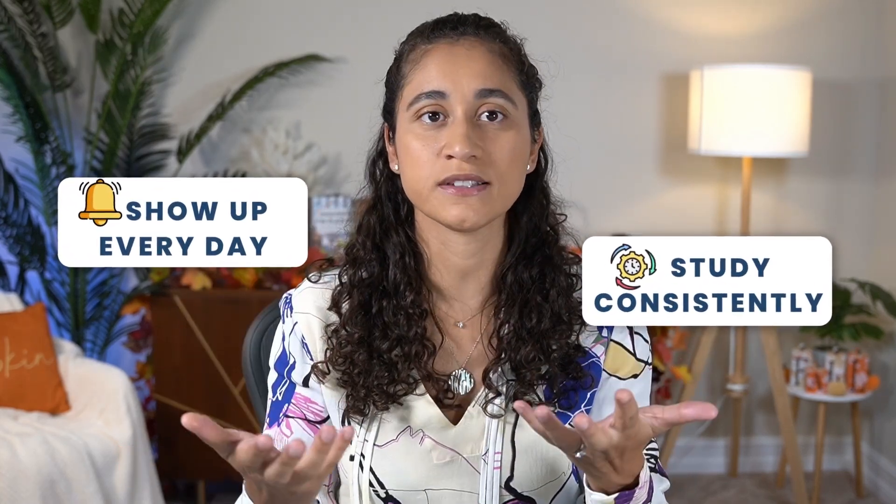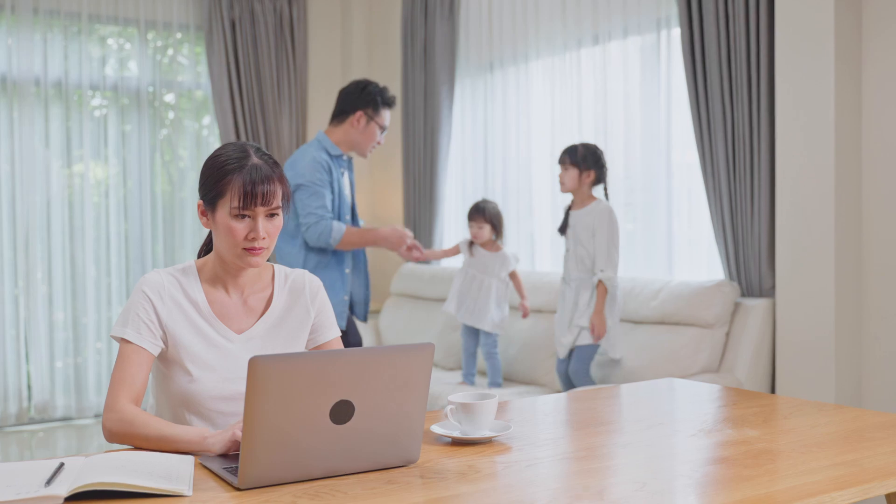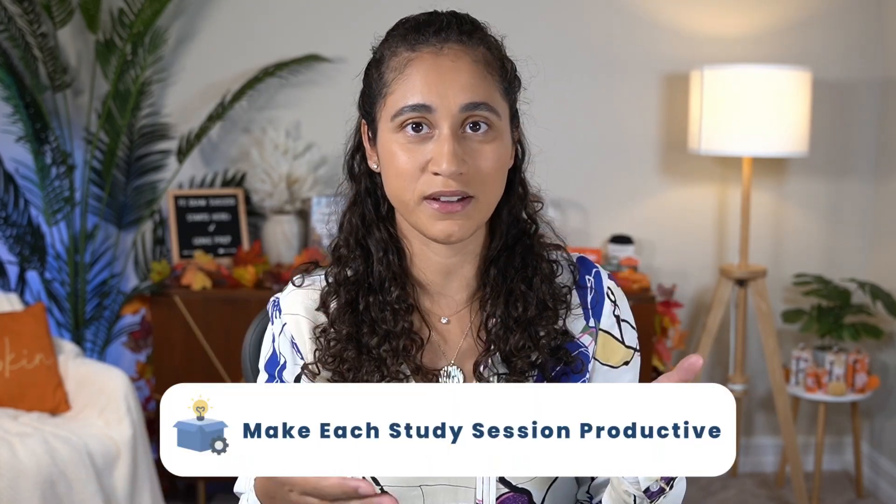Hello guys, welcome back to my channel. So if you're preparing for the FE exam, it's really important that you show up every day and study consistently. But I know many of you are juggling work, family, and other responsibilities, which makes it really hard to stay consistent. And the goal here is to study daily and, more importantly, make each study session productive.